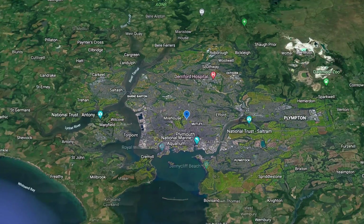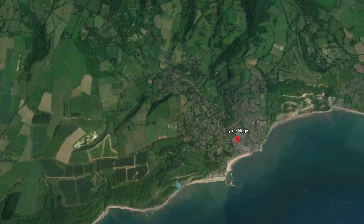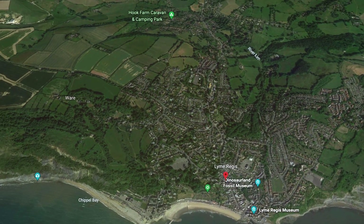Hi guys, welcome back. I haven't posted for a while, but today's a special day. We've been together, Beth and I, for 23 years and we're going up to Lyme Regis, which is about an hour and a half drive from Plymouth. And we're going to go to a new beach which apparently is really good for fossil hunting.